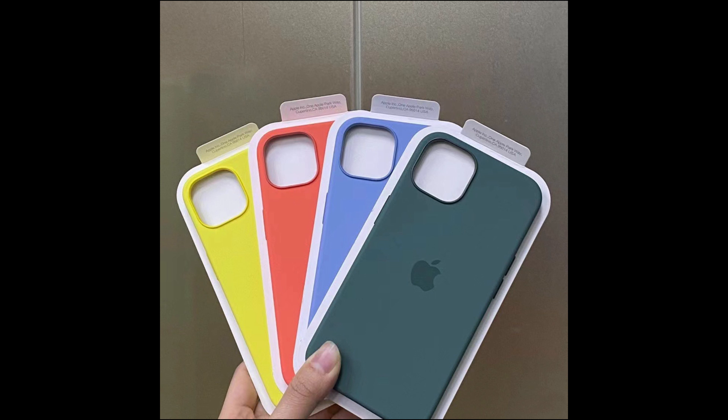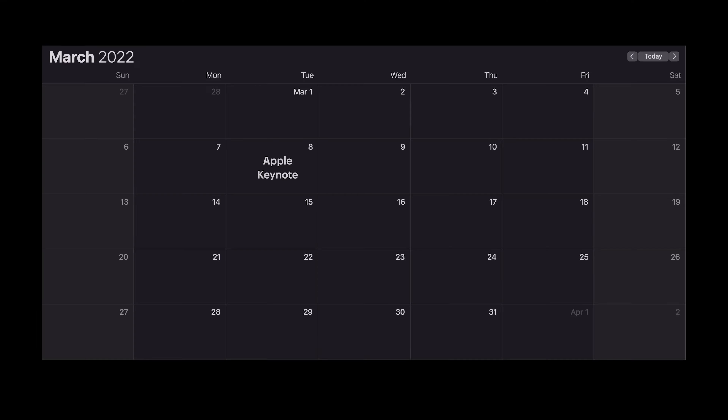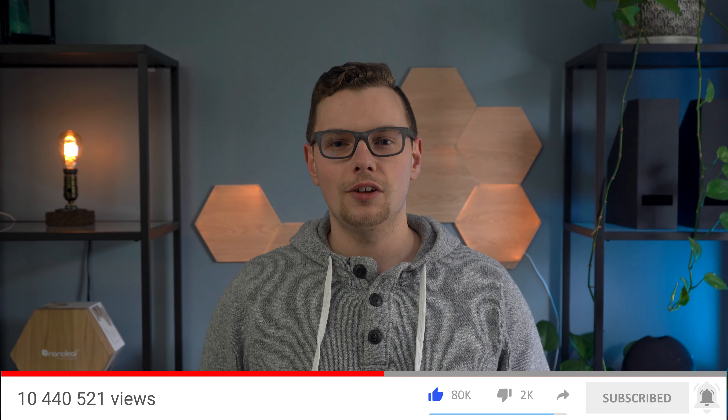Some final updates we're expecting at the peak performance event on March 8th are new iPhone cases and watch bands with spring colors — these photos have been leaked and are likely to be revealed at the event. In terms of a release date, all of these products are said to be announced next Tuesday, March 8th, with pre-orders on some if not all products on Friday, March 11th, and launches as early as the 18th or the 25th. Let me know which product you're most excited for in the comments below. If you want to stay up to date on all things Apple, now is a good time to hit subscribe, and remember to hit the like button as well.